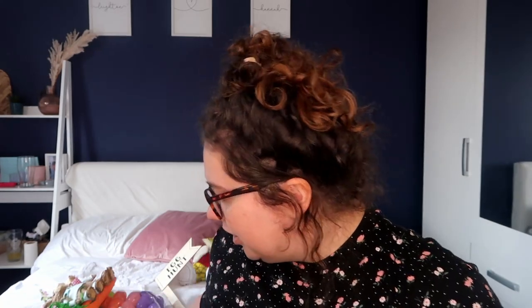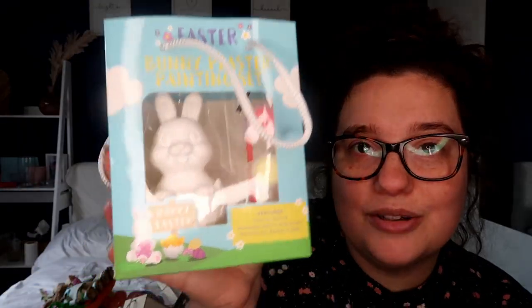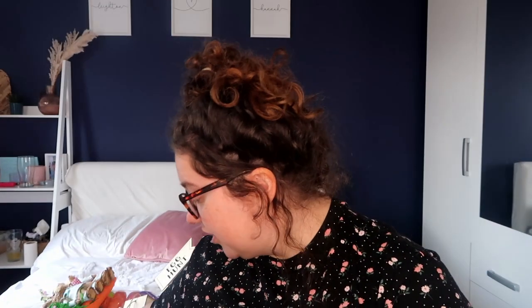Also from The Range I got Sophia a few arts and crafts bits to do over the next few weeks. I got her this little wooden birdhouse for her to paint — it comes with the paints and the paintbrush, so I thought she'd enjoy that. Then this little Easter bunny that she can also paint. Really cute, a couple of quid each.